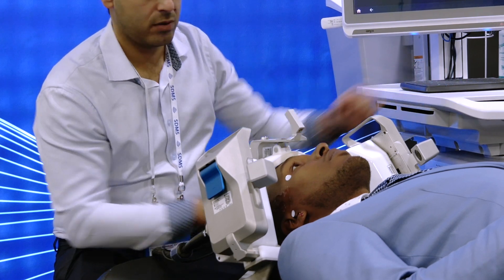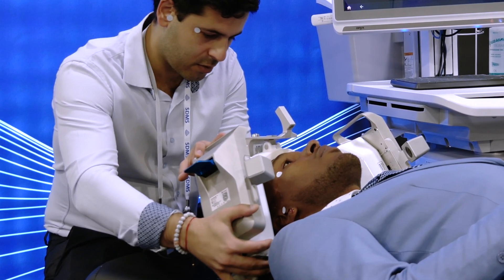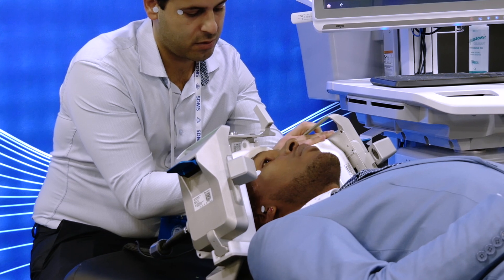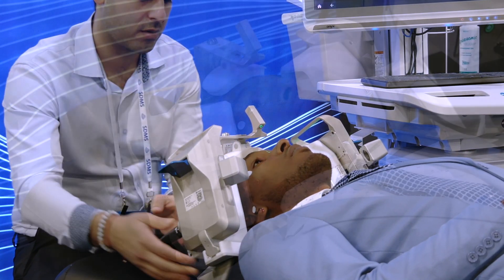The NovaSignal platform is a revolution in cerebrovascular assessment. Powered by cutting-edge AI, advanced robotics, and cloud computing, the NovaSignal platform makes complex cerebral assessments easy to perform by any healthcare practitioner.